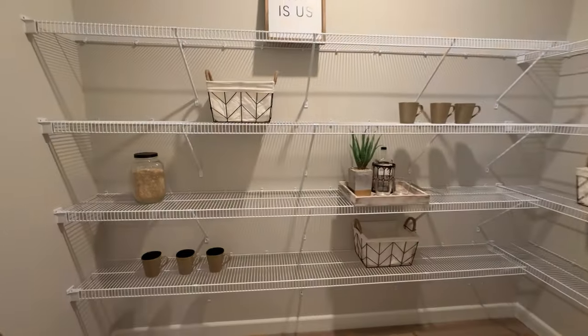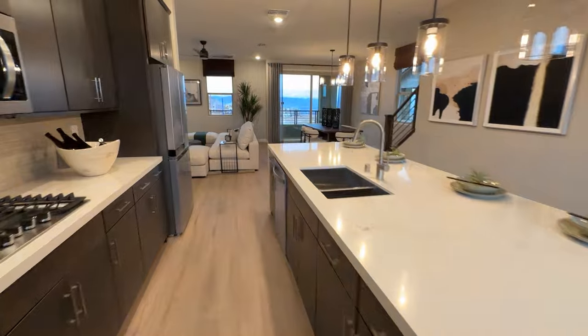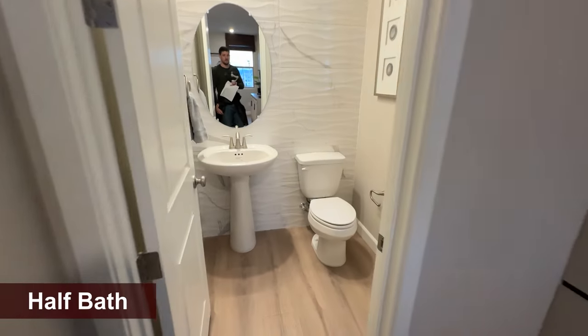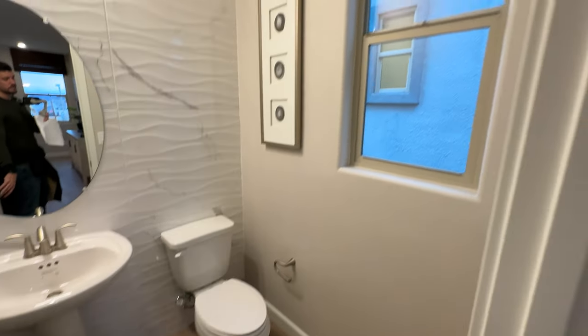We have a huge pantry behind the kitchen. On the other side, we have a powder room — perfect setup right here. Look at that powder room window.